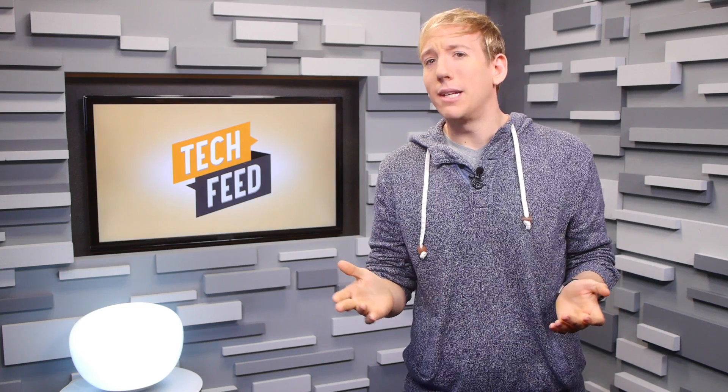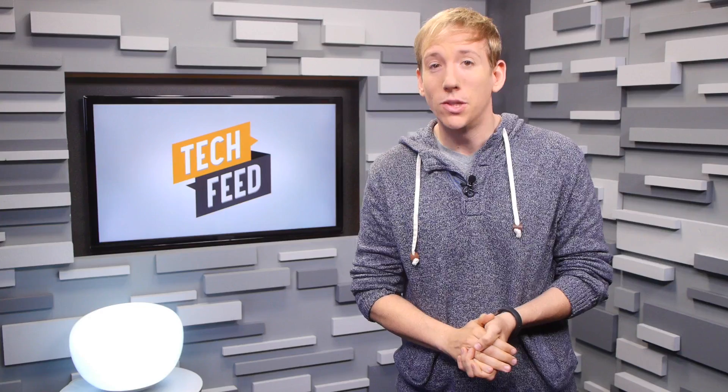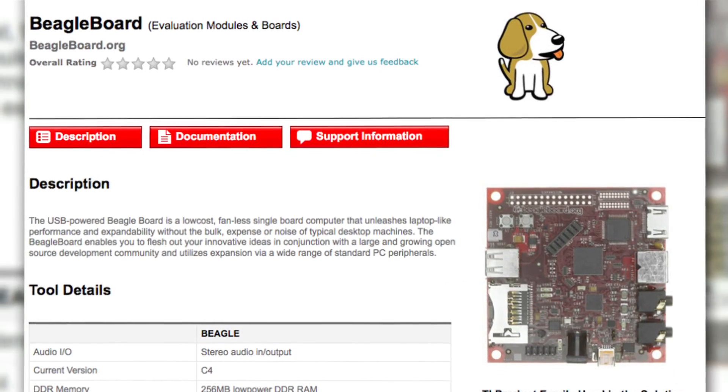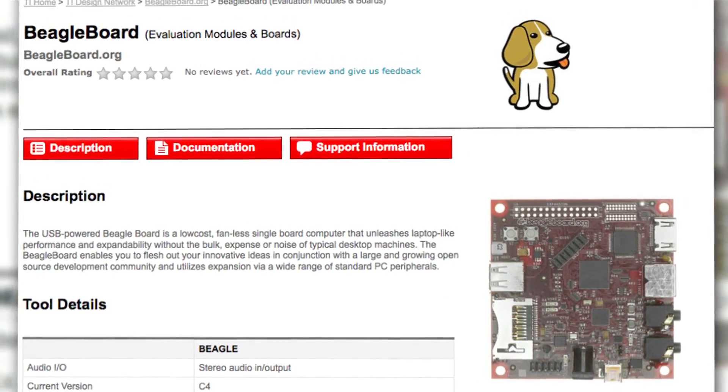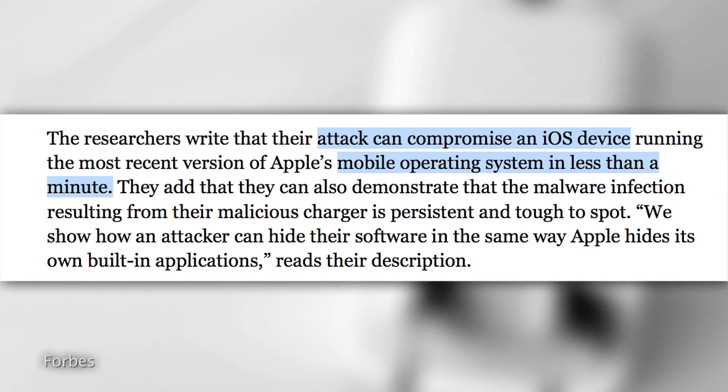This was more of a proof of concept for the team, who wanted to create normal-looking devices that were capable of hacking phones. The charger, which they call Mectens, was built using Texas Instruments' open-source Beagleboard. And while the Beagleboard itself is too large to fit in one of Apple's official iPhone chargers, it can fit inside of something like a docking station. Once connected, the charger attacks and infects the iOS in less than a minute.